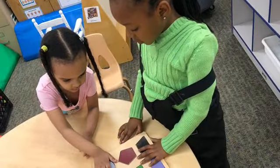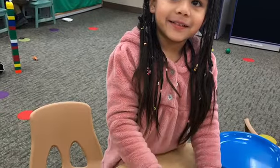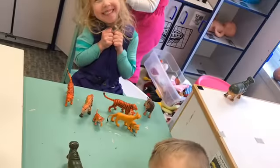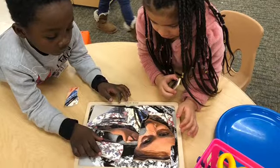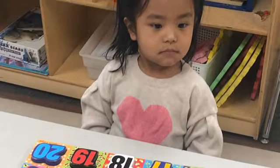As you can see in these pictures, your children had a wonderful time playing in their early childhood classroom. They are painting, playing, doing puzzles, playing with animals, and doing so many things to help them develop many skills.